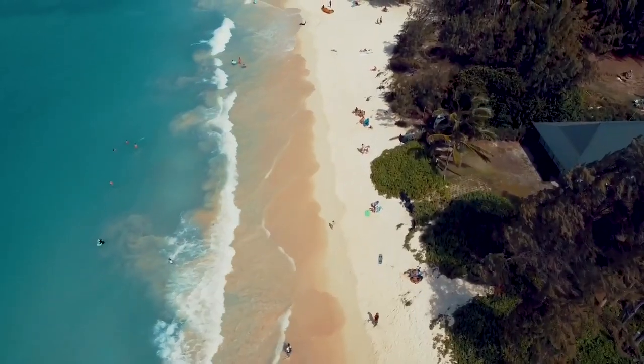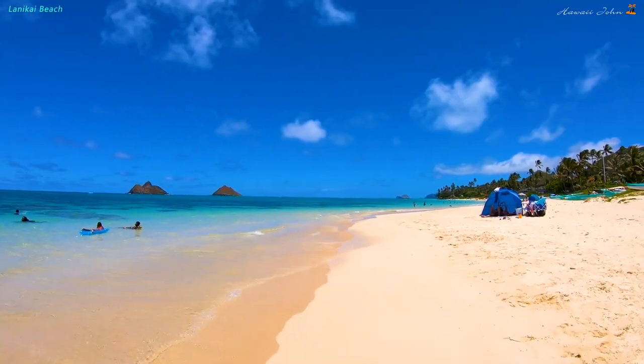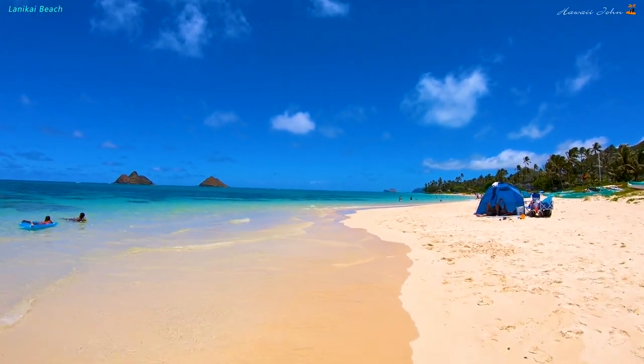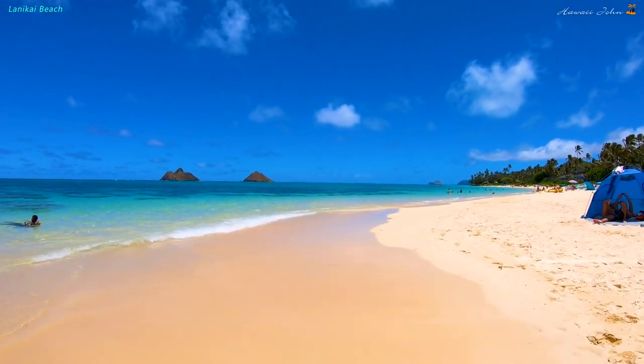Number four: go to the beach. Obviously we're in Hawaii so you're going to the beach, but it's important to know which beach. Out here in Kailua we have two main beaches: Kailua Beach and the world-famous Lanikai Beach. You definitely want to check out Lanikai Beach — get there early because parking can be tough, and sometimes you have to hike in. But it is absolutely worth it because you're welcomed by the Mokulua Islands, baby-powder-like sand, and crystal clear waters.